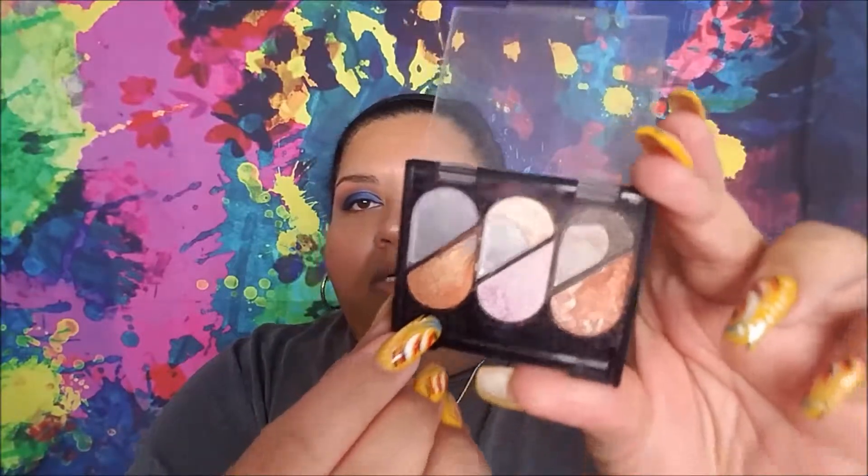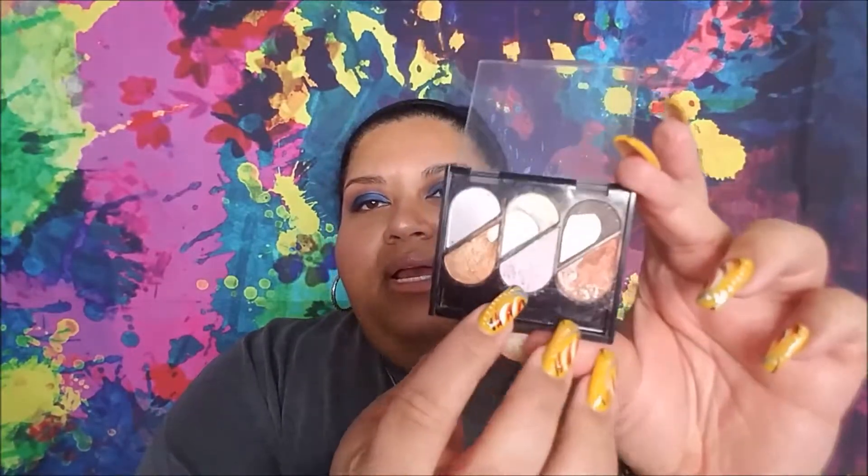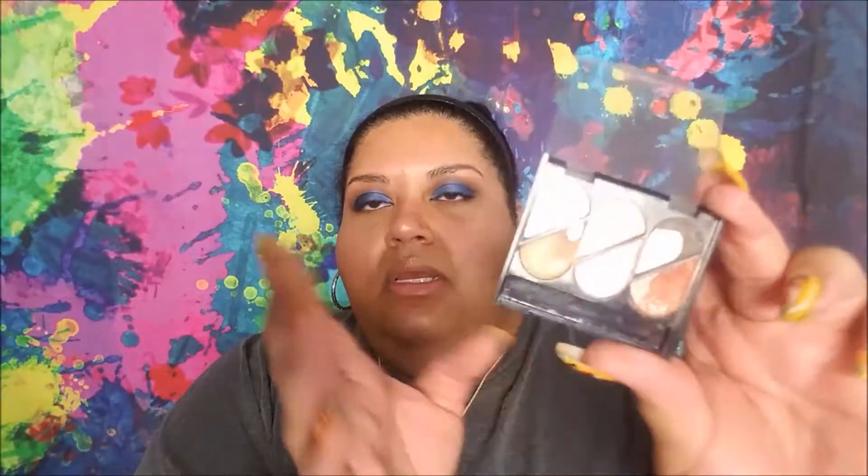I have pan on this coppery gold — this one's the gold, because this one's more copper. And then this one is a purple lilac highlight. So I would like to finish all of this, because the pans are not that deep. But I would like to finish this one completely.